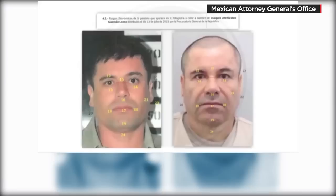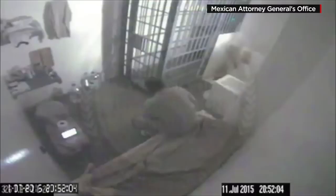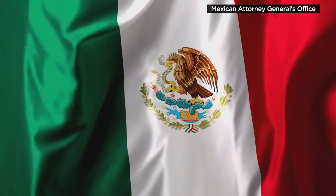It also shows facial comparisons from his first arrest in 1993 and the Capo's most recent capture earlier this month. The 19-minute video released by the Mexican Attorney General's Office narrates with great detail how the drug lord escaped last July from a maximum security prison.